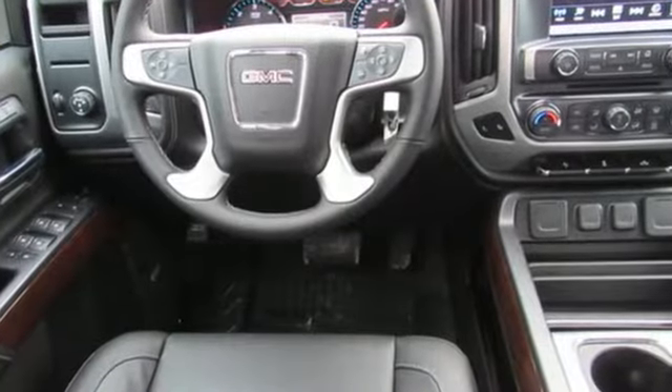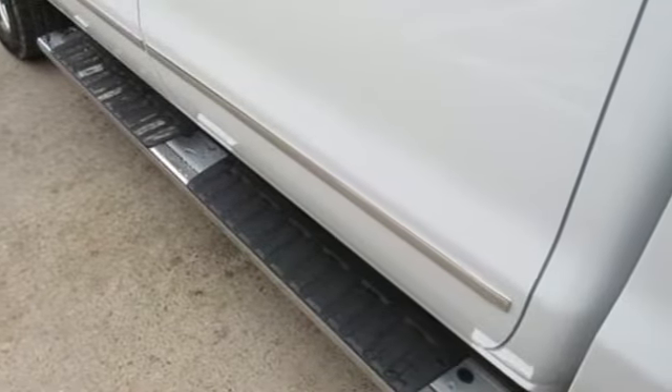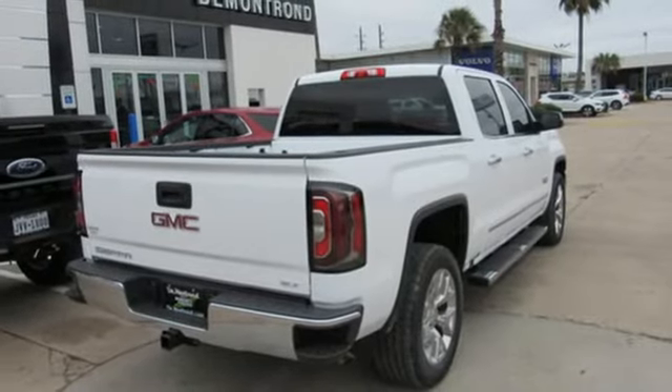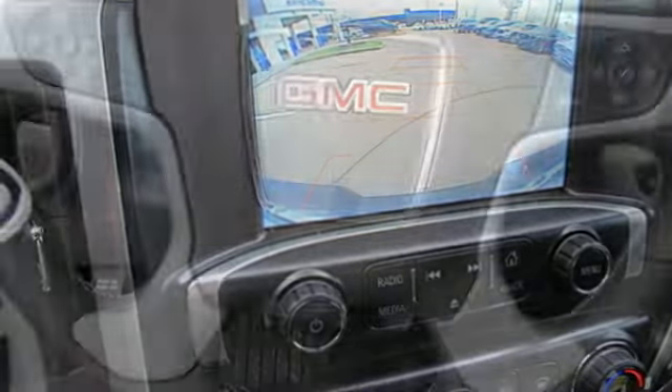Bluetooth wireless audio streaming, OnStar 4G LTE Wi-Fi hotspot, front heated leather split bench seats, auto dimming rear view mirror, remote engine start smart device, dual zone climate control.